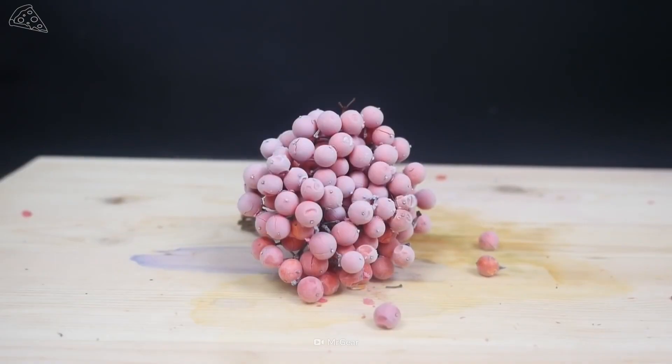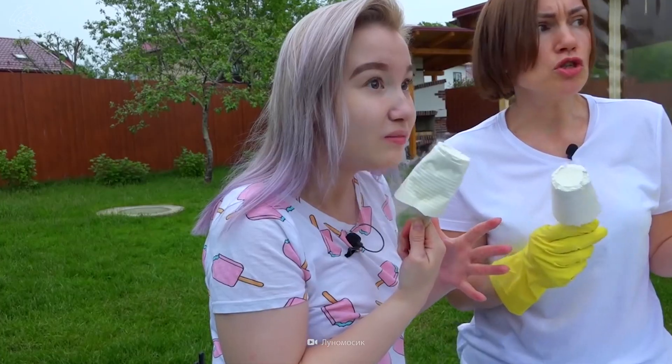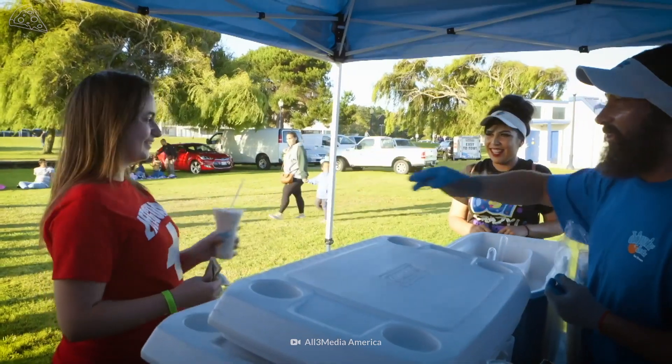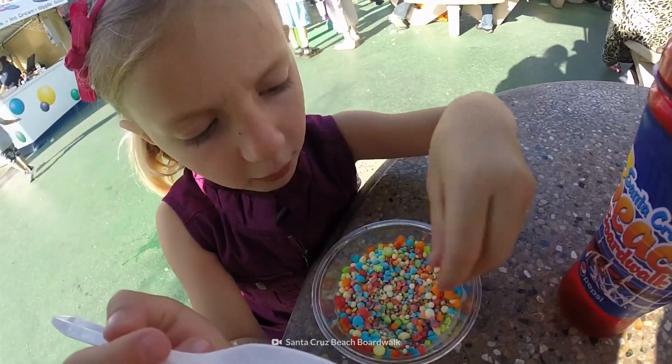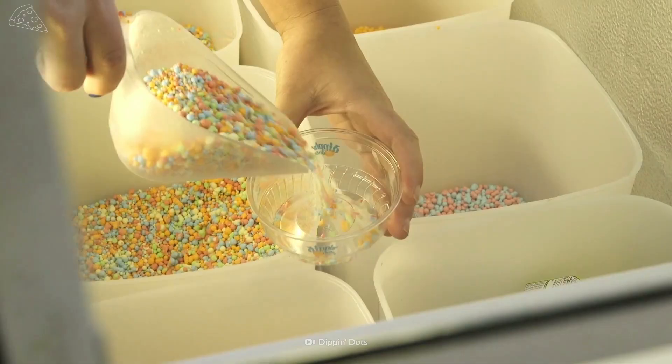Its ice cream beads are much harder than traditional ice cream. There's no air trapped inside, and the ice crystals are 40 to 50 times smaller. But Dippin' Dots were not an immediate success. It wasn't until they were marketed as the ice cream of the future that product sales began to take off.